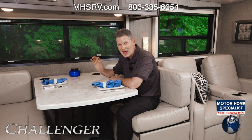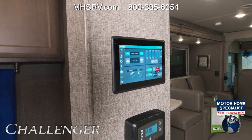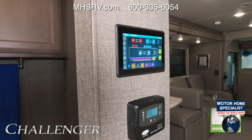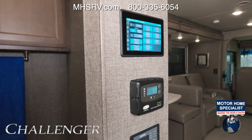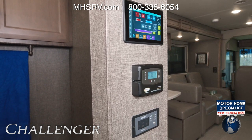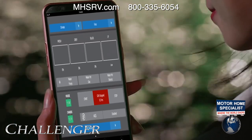Now let's show you the features you get in every Challenger. Let's start with Rapid Camp Plus — this does everything. It can even control the standard drop-down overhead bunk. You can control the climate with your two ceiling ducted air conditioners, set the auto-gen start for the 5,500-watt gas generator, and control lights, slides, and awnings. You can do it all from the touchscreen or with the mobile app from inside or outside your Challenger.